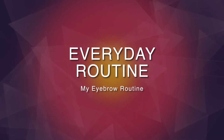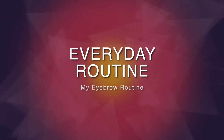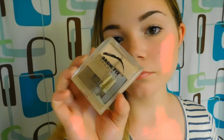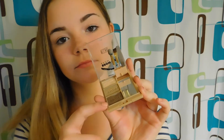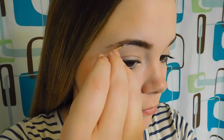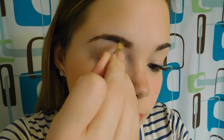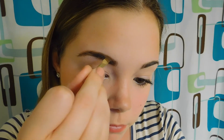For my everyday routine I use two products: my Milani brow kit and my brow gel. I take the brow kit — I really like it because it has a lot of different options. I use brow 2, which is the darker color, because I have darker eyebrows, and fill them in as necessary. Sometimes if I only have a little filling in to do I'll use the lighter color, but since this matches my brow color it works better, so I fill them in until they look nice and perfect.